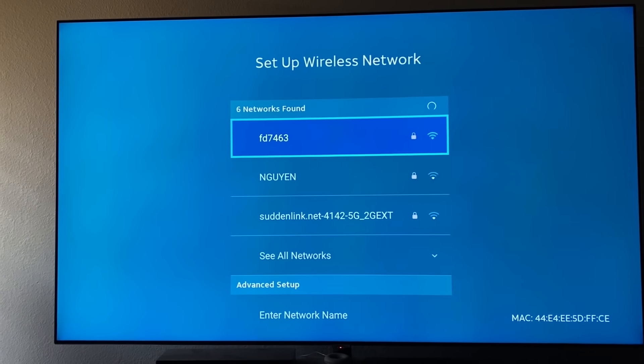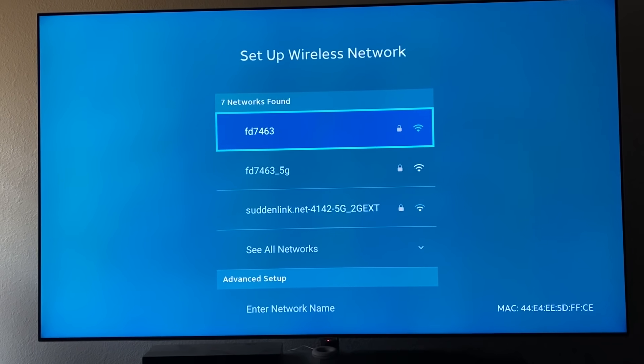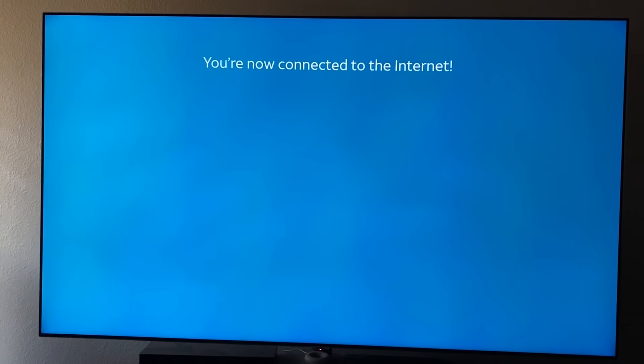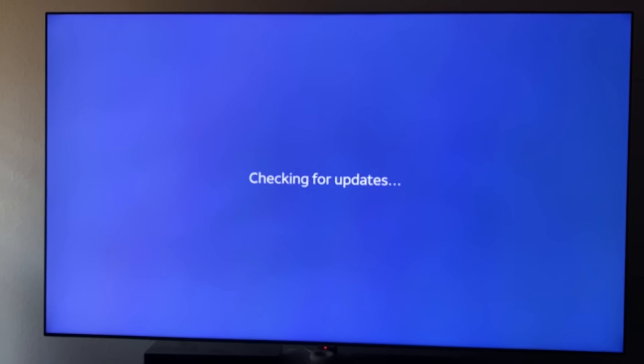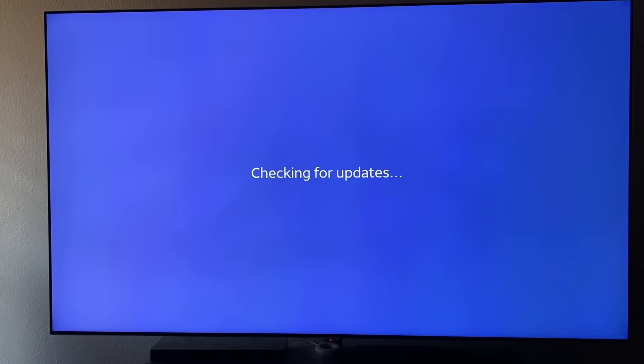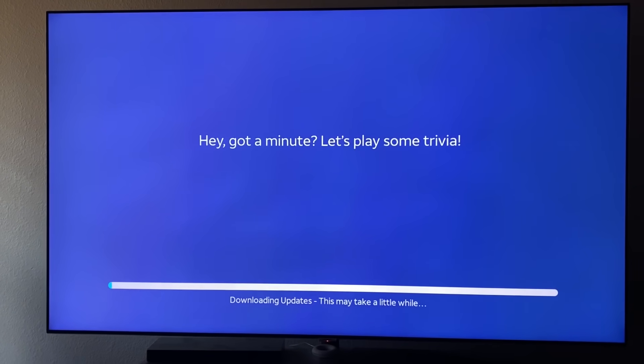Now we need to connect to the internet. I'm not going to have you watch me put in my password. We are back — we've connected to the internet. I didn't want you to watch me type in my password on a new remote, which took some time. Right now we're waiting for it to download, and there's trivia to keep us entertained.